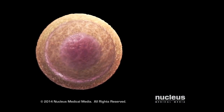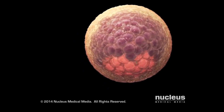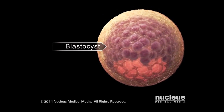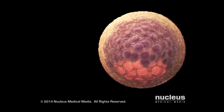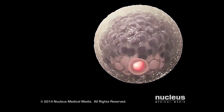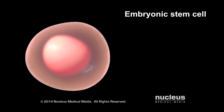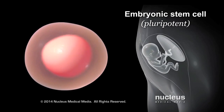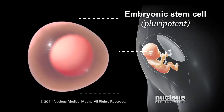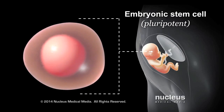After a zygote has divided a few times, it becomes an early-stage embryo called a blastocyst. Embryonic stem cells come from the cells inside the blastocyst. Embryonic stem cells are pluripotent, meaning they can form any cell in the body, but not the cells in the umbilical cord or placenta.